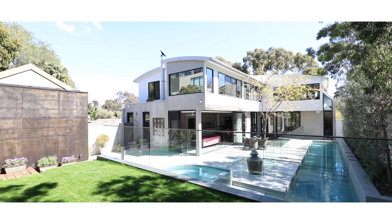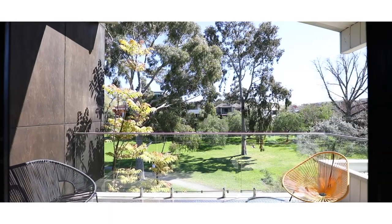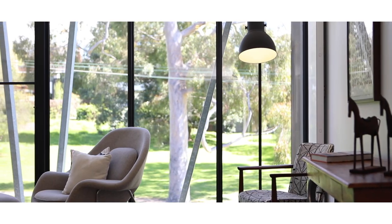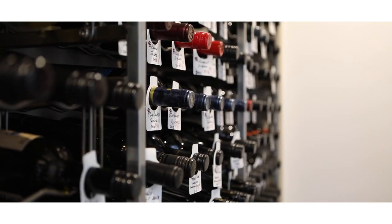Featuring a 16-metre self-cleaning heated lap pool and spa, elevated views over Merangue Reserve Park, ultra-wide oak floors throughout, automated blinds throughout the home, and a climate-controlled wine room. This truly is an entertainer's delight.